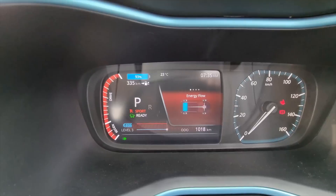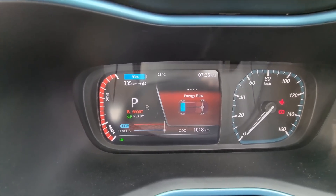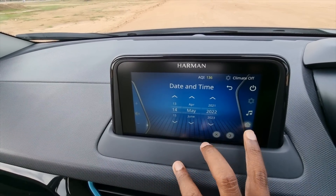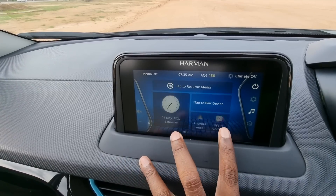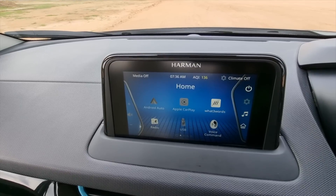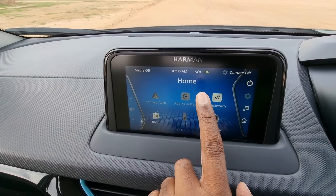Here we have the Harman Kardon touch screen infotainment system where you can set everything as per your wish. You have Android Auto and Apple CarPlay support, voice command features, and the sound quality on this system is one of the best in class — and we all know what it means when the branding reads Harman.